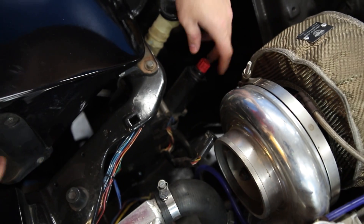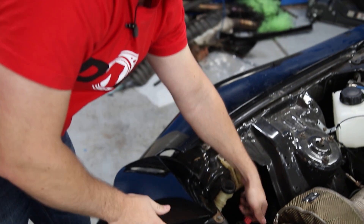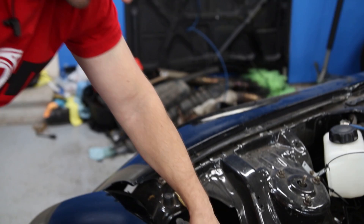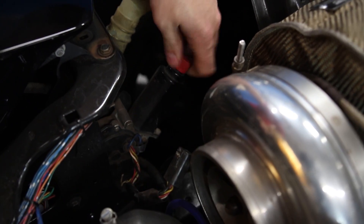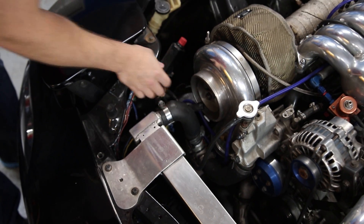The line I cut controls the pop-up lights. The lights work, but I have to manually spin each one by hand to get it to move. If I'm going to get that thorough with this car, I would fix that.